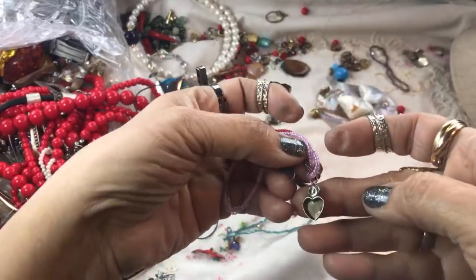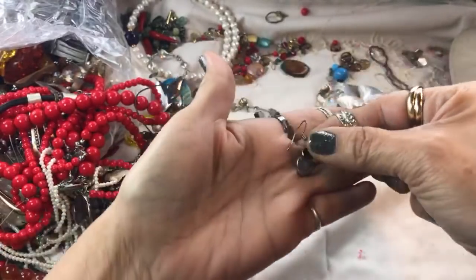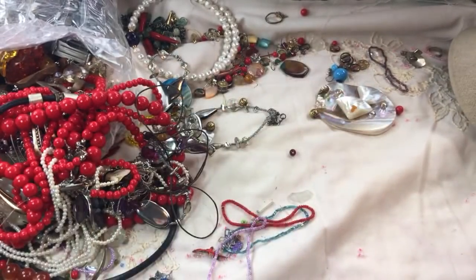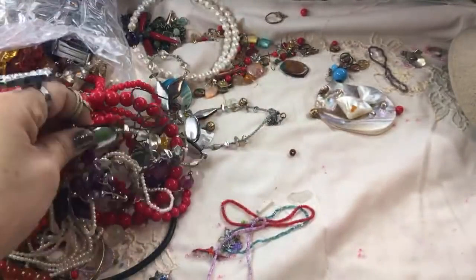These look sterling — and onyx. I hope we have a match. They are marked at the top: Mexico 925. These are pretty, so hopefully we're going to match there.